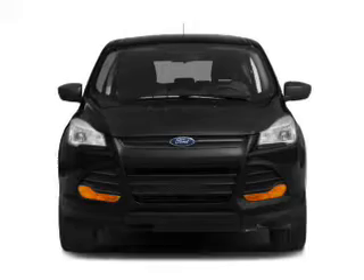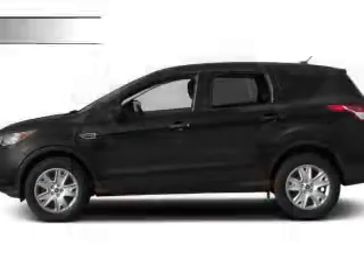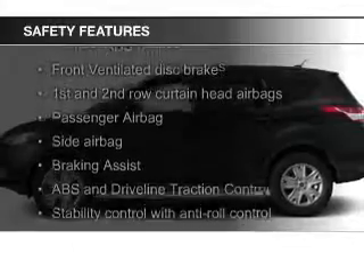remote start, memory seats, a premium sound system, aluminum rims. Safety was made a priority with these features.